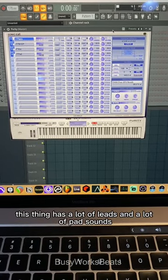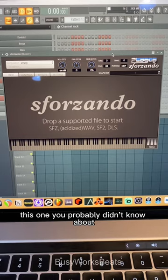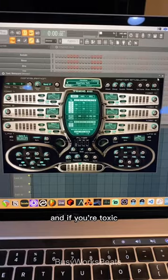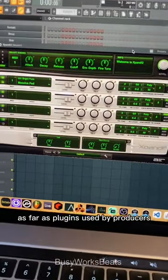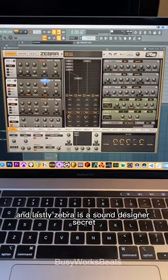Purity has a lot of leads and pad sounds. This one you probably didn't know about, but it loads up soundfonts that you can find for free on the internet. And if you're into Toxic, I found a plugin for you — Expand 2 is rising up in the charts as far as plugins used by producers. And lastly, Zebra is a sound designer secret.